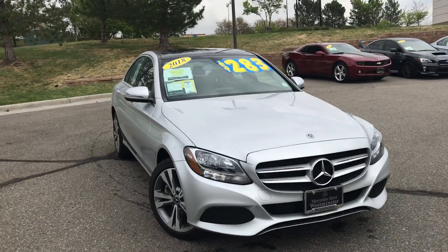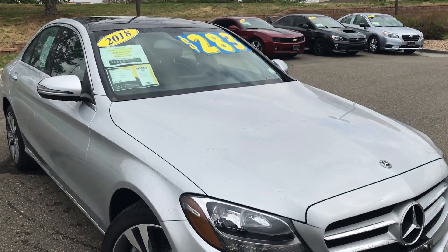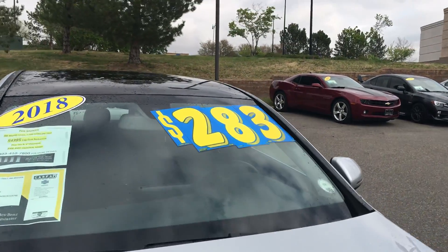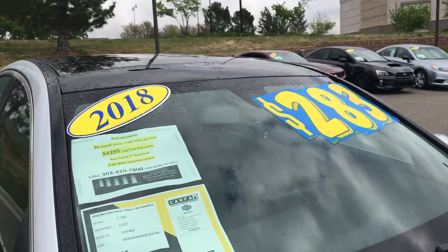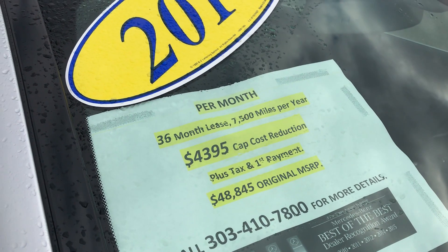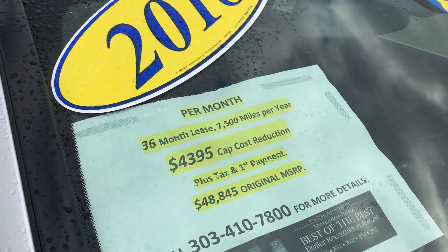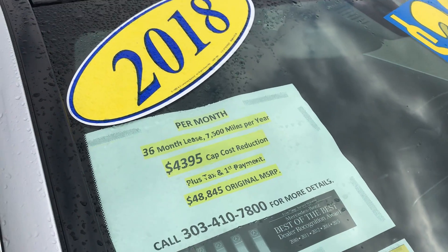The beautiful thing about that is you can also see there is a lease payment on there. This is one of my favorite models — just the best bang for your buck. You'll see it's the Iridium Silver. That demo lease payment is $283 a month, plus sales tax. It's 36 months, 7,500 miles per year, with a $4,395 cap cost reduction, plus any upfront sales tax on your first payment.